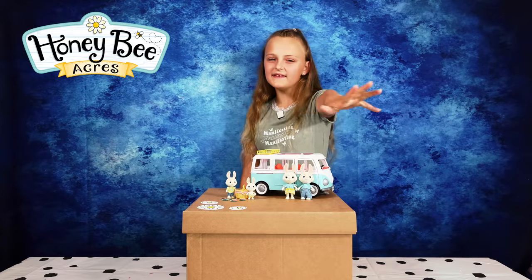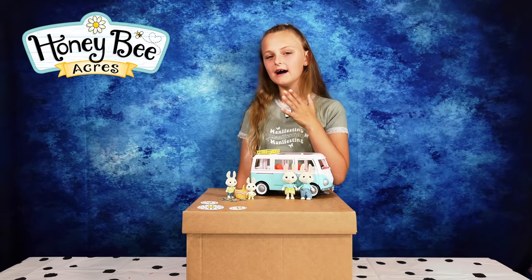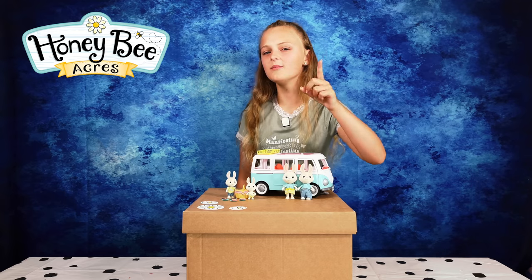Remember, all of these are available at B&M stores. I can't wait to collect all of them, and I hope you can too. Thanks for watching. Bye-bye!